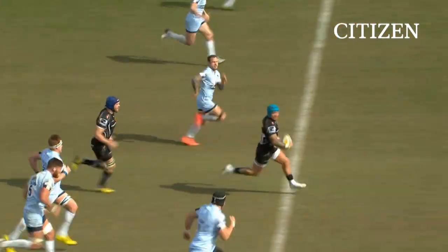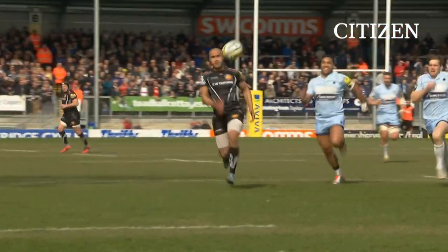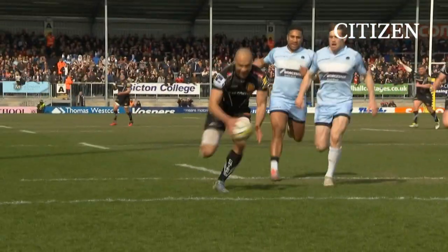And after 26 minutes, three tries scored — one more for the try bonus, and it's looking like a very sunny afternoon indeed.